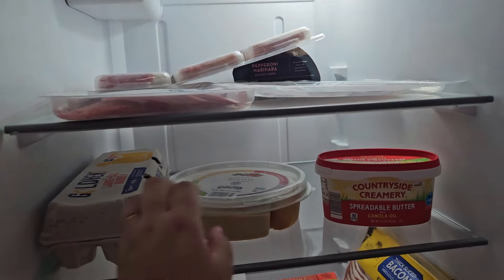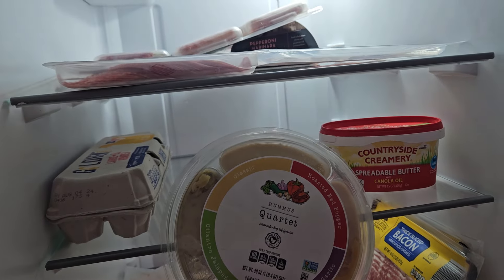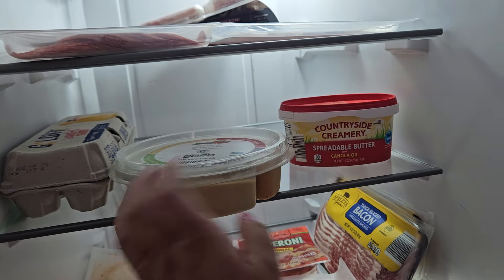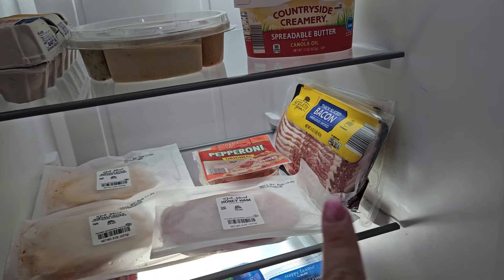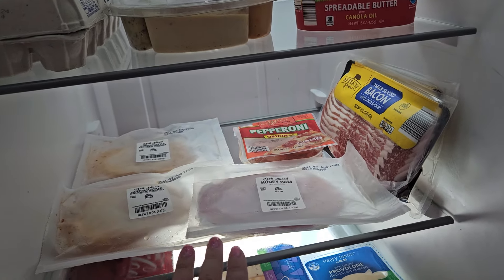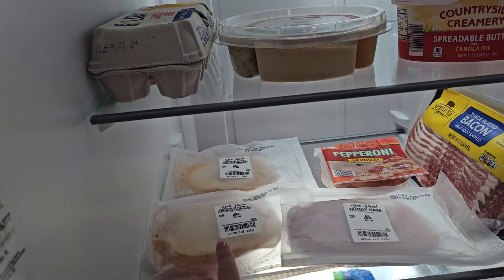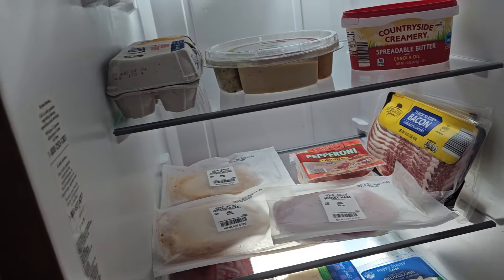Obviously some eggs. We got this hummus quartet: classic, roasted red pepper, roasted garlic, and cilantro jalapeño. Excited to try that one. And some butter, some bacon for breakfast, pepperoni — that's Eric's favorite. Then we got some honey ham and buffalo style chicken breast — two of those because that's one of our favorites at home, we get it from Sam's Club though.